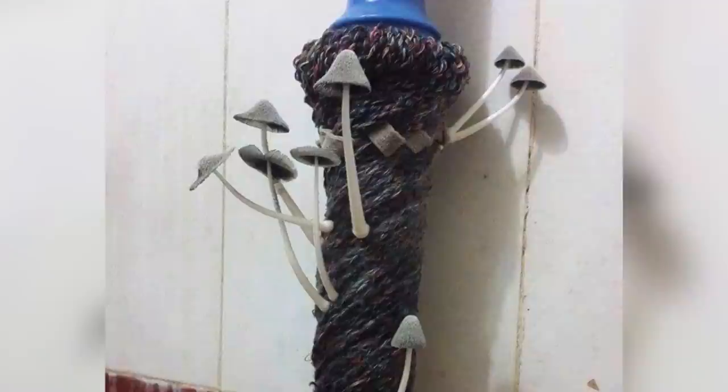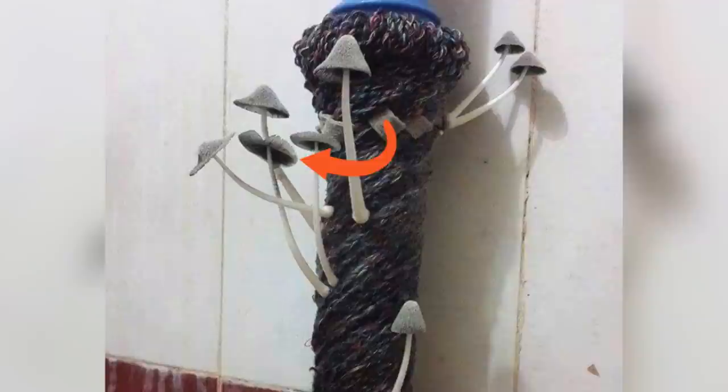I found this one on Reddit and a lot of the comments were saying that people didn't even believe it was real, but actually looking at it, I do think it's pretty possible that it's real. I don't know exactly what species this is, but you can see that the mushrooms are in all different stages of growth — some have the cap wide open releasing spores, one has a cap that's already split open. It makes sense that mushrooms could grow there, feasting on the fibers of the mop with nice moist conditions for the mycelium.